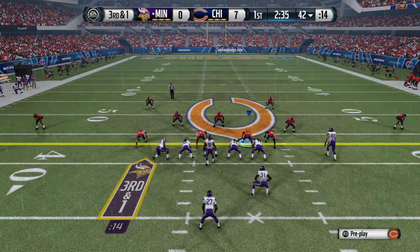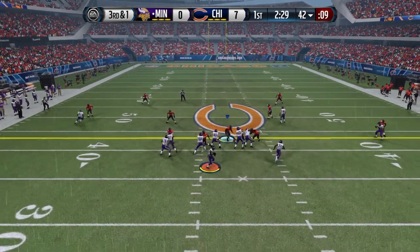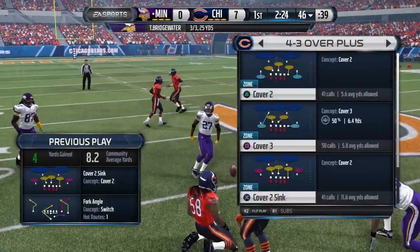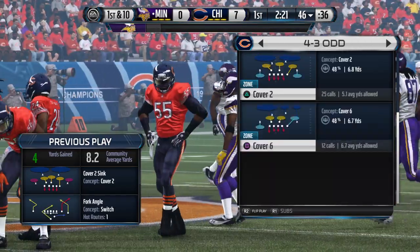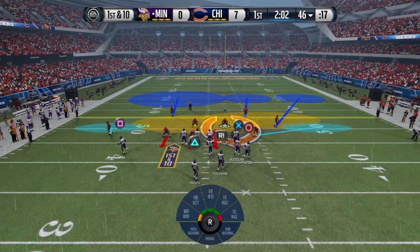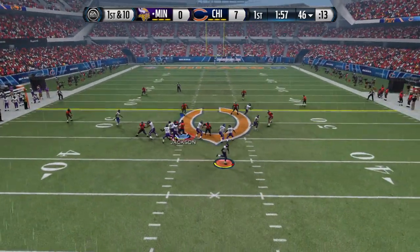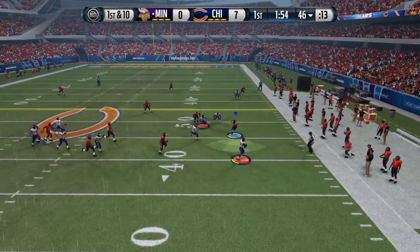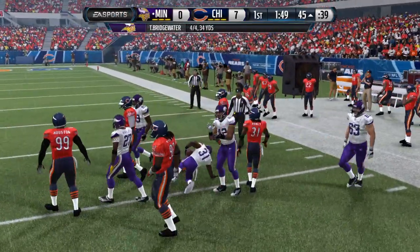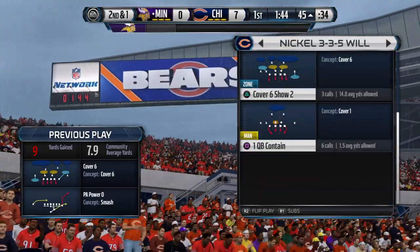Third and one for the first down. First down here after the completion. Two tight ends on the field. Bridgewater is taking off. He's got the catch. That puts them in what we call plus territory. The Vikings did a good job — throw the pass on first down and pick up some nice yards.